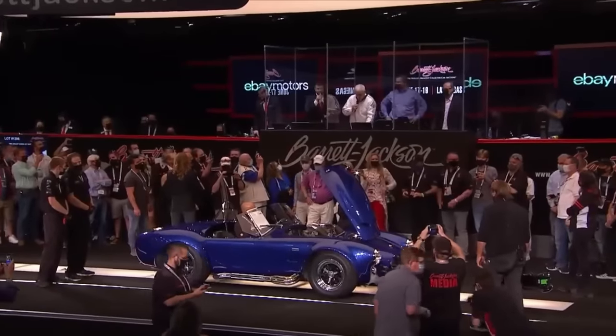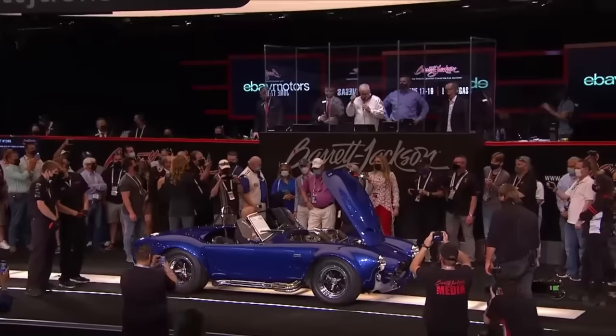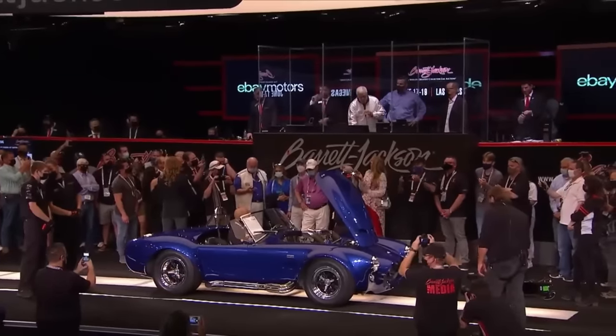Which of these expensive muscle cars did you find most interesting? Share your thoughts in the comments below. Until then, I'll catch you on the next one.